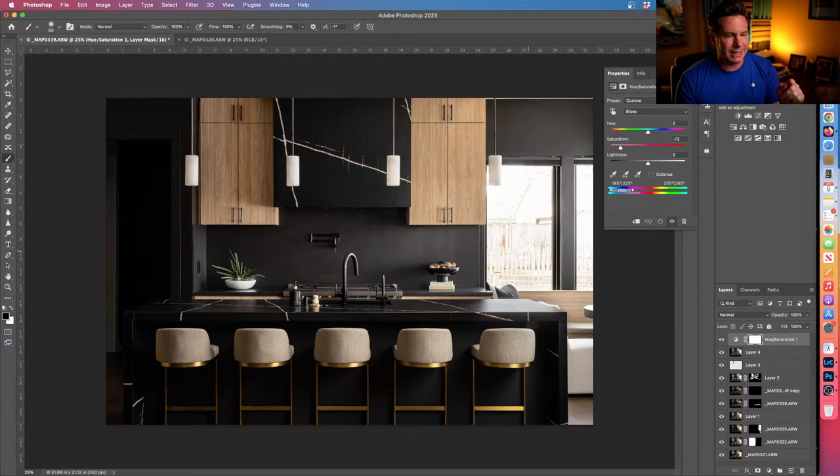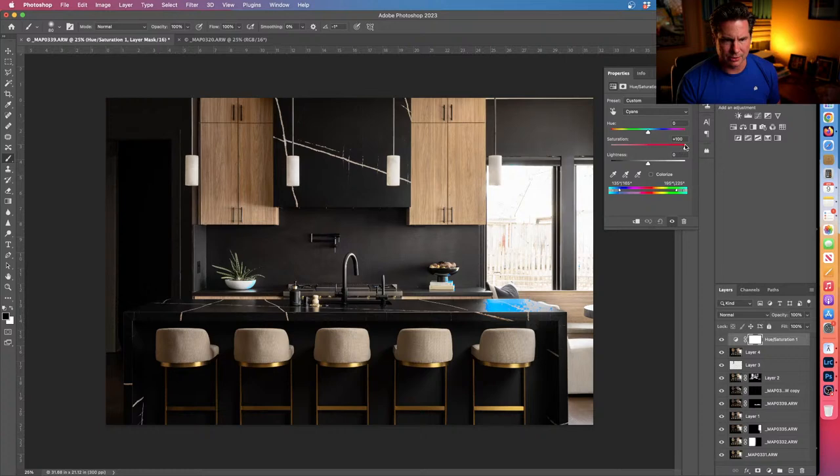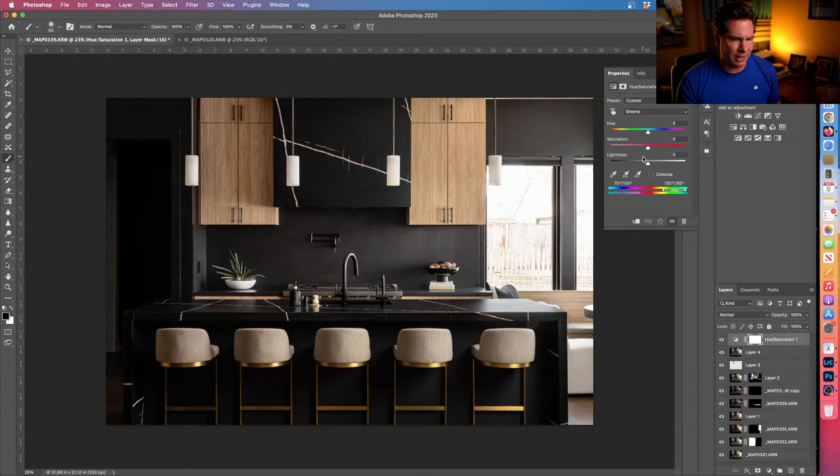I'll bring the blue back in the pillow area since it was a dark navy blue. Cyans — bumping up, they're popping in the reflection on the bowl and a little on the stove. I always recommend checking because you might be surprised where weird colors show up. I'll take cyans down to about negative 70. For greens, that plant looks a little bleak — probably because of the luminosity frame — so I'm actually going to raise green. There's no other green in the shot, so let's go plus 50. That works. And bring back the blue on the pillow for a subtle change.